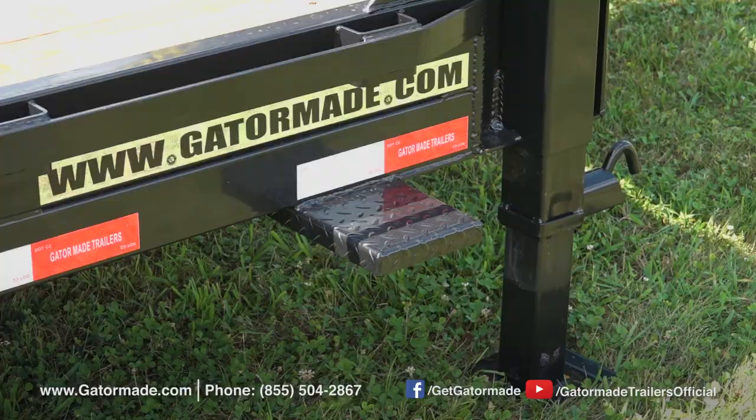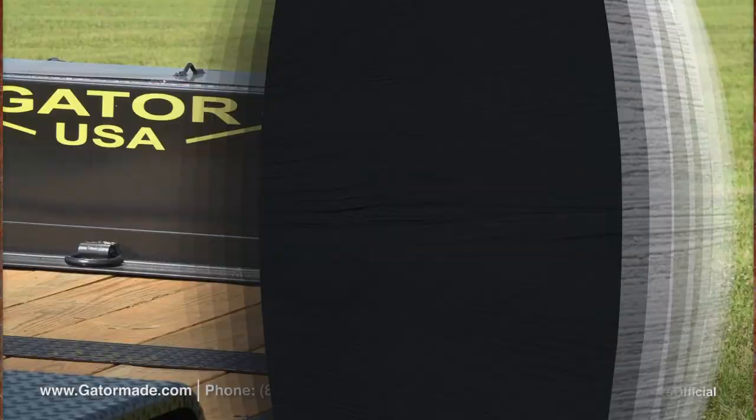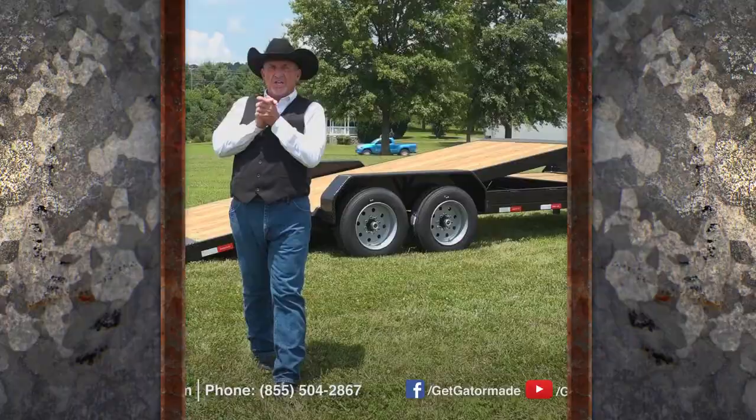And finally, each Gator Made trailer boasts a Gator Tough powder coat finish. This keeps your trailer looking satisfactory now and in the future, and the powder coat finish is the most durable paint finish that can be applied to a trailer.